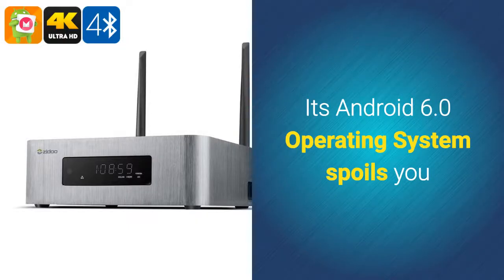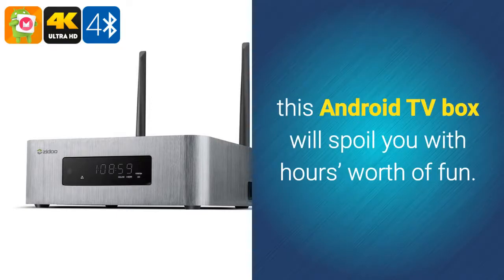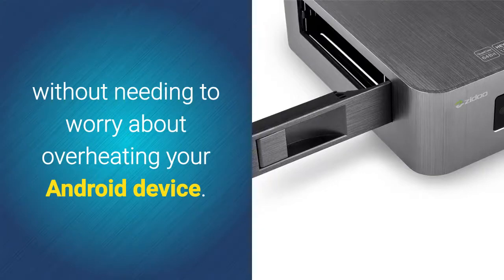Its Android 6.0 operating system spoils you with the latest software features available. No matter your demands, this Android TV box will spoil you with hours worth of fun. The X10 furthermore has a built-in fan, letting you tackle the most demanding software without needing to worry about overheating your Android device.